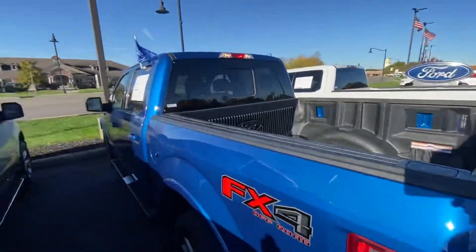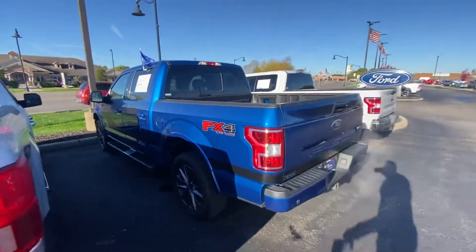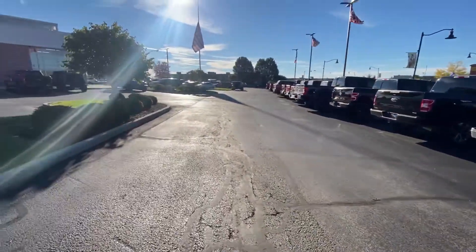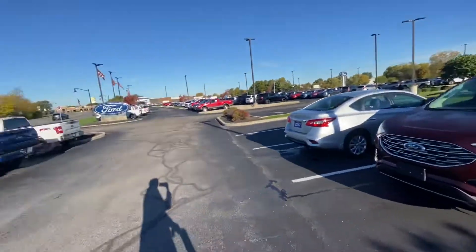Looks good. Again, it's Mitch here at Bill's Ford. Let me know what you need — call me at 317-852-2231. And if that's not the truck for you, I've got all kinds of trucks.